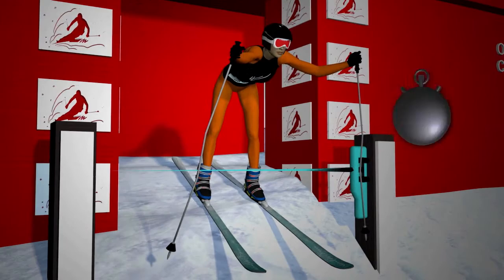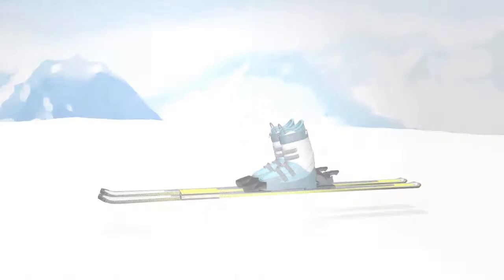The clock starts when the skier pushes through an electronic bar at the starting gate. Times are taken to the nearest hundredth of a second.